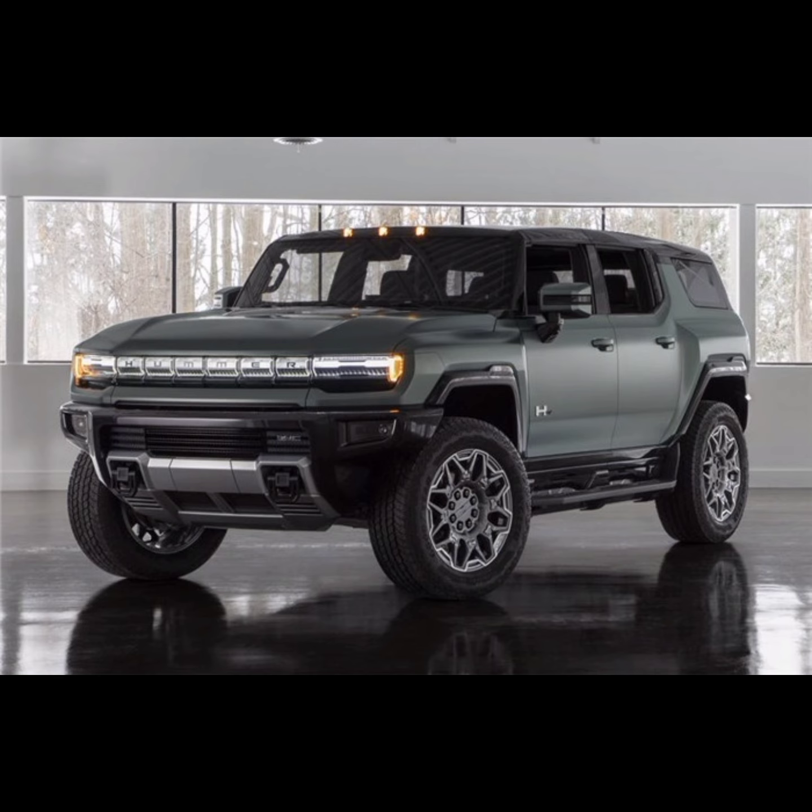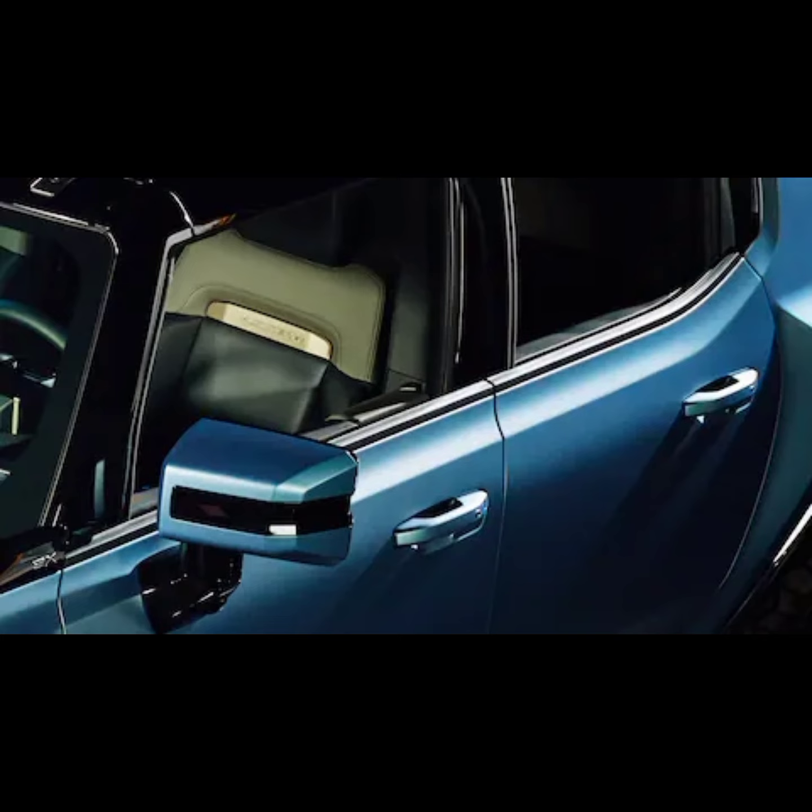Both the Omega edition SUV and pickup are coming only in the Hummer's triple-motor 3X configuration, equipped with the impressive extreme off-road package.